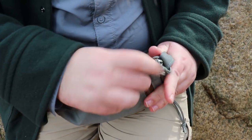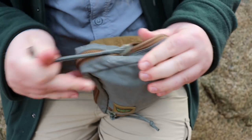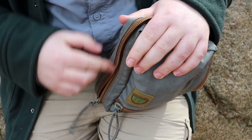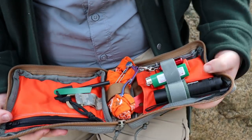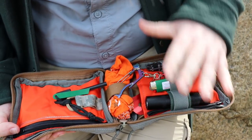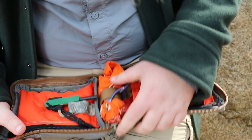We can go ahead and open it up. It has a lateral zipper that opens it up like a book, and this is where we really get into a lot of the goodies. You can really see that you can access everything, and you can start seeing my priorities right off the bat.